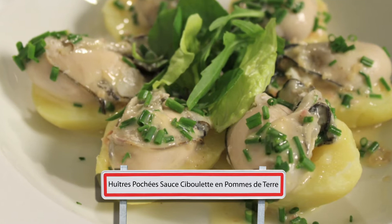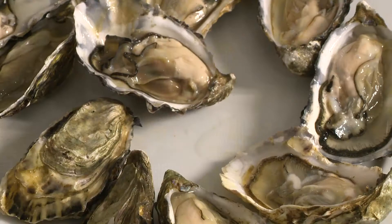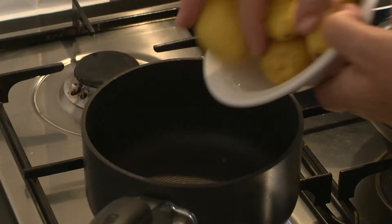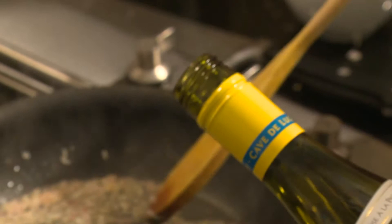Any celebration in the Vendée region almost always starts with oysters, and this dish of poached oysters with new potatoes and a chive sauce is really delicate. Like all the boys of my generation, I learned to open oysters as a teenager. The new baby potatoes are boiled in the skin. Then chopped shallots are gently cooked in butter. One tablespoon of white wine vinegar and two tablespoons of dry white wine are added with black pepper, and this concoction is simmered until evaporated.